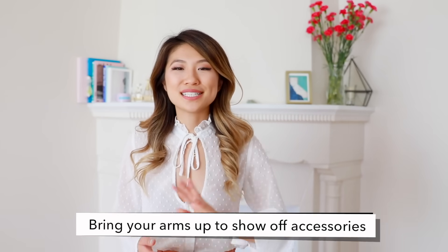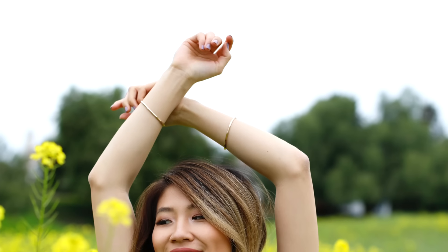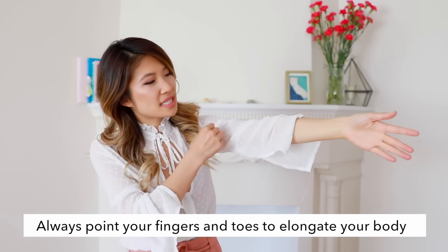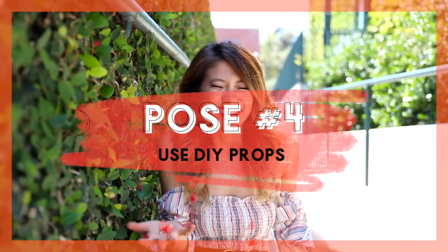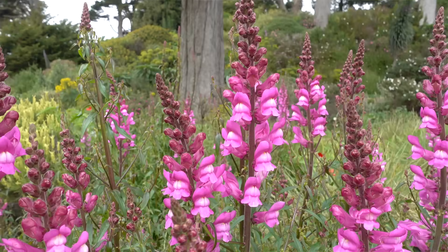Pose number three! Bringing your arms up is a great way to show off your sleeves if you're doing a fashion shot, or jewelry. It also looks very carefree. Make sure to always point your fingers and elongate them — pointing one direction makes your hand look so much longer. A fun prop you can also add to portrait photos is flower petals. Simply take a few from a flower bush and throw them into the air; it adds a nice dynamic feel.